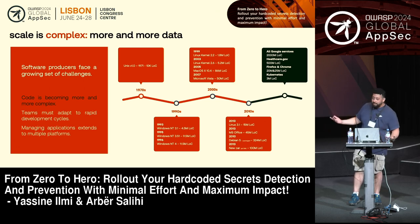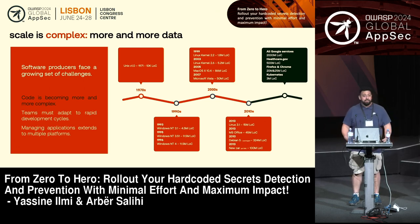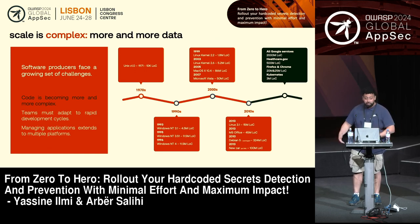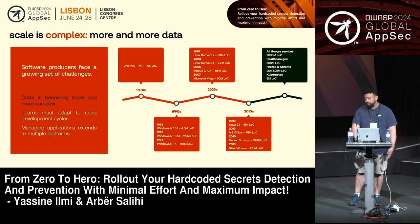Over time that became an even bigger problem. Today, just your browser is about 25,000 lines of code. So how can you consistently go through that very quickly and make sure you spot all the secrets — both those you know about and those that will be created tomorrow? You need to be able to iterate and go through that volume of data very quickly and frequently.